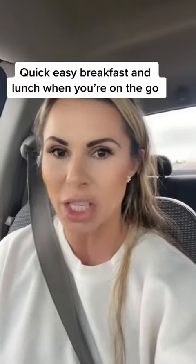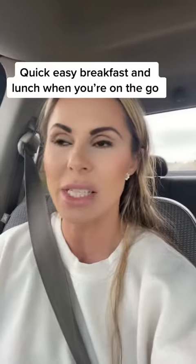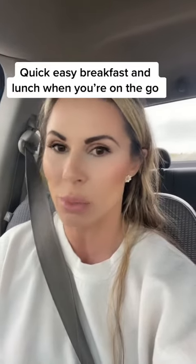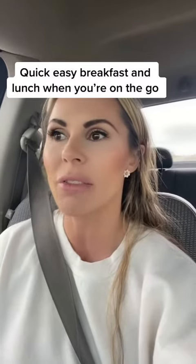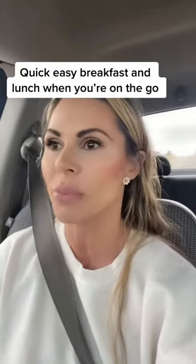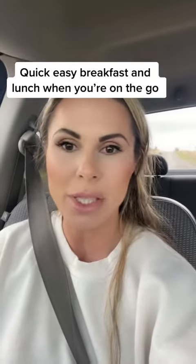carbs, fat, veggie — and how can you fill those holes? For instance, I'm filling my carb with bread, I'm filling my fat with light mayo, and I'm filling my protein with turkey. So that is something simple and easy, and I'm getting my sweet peppers as my veggie.